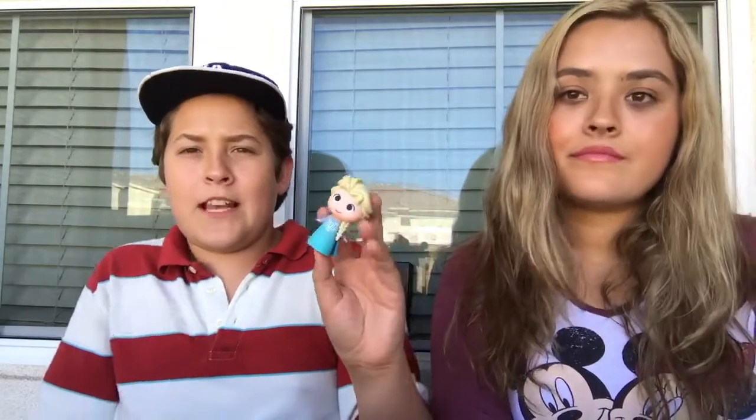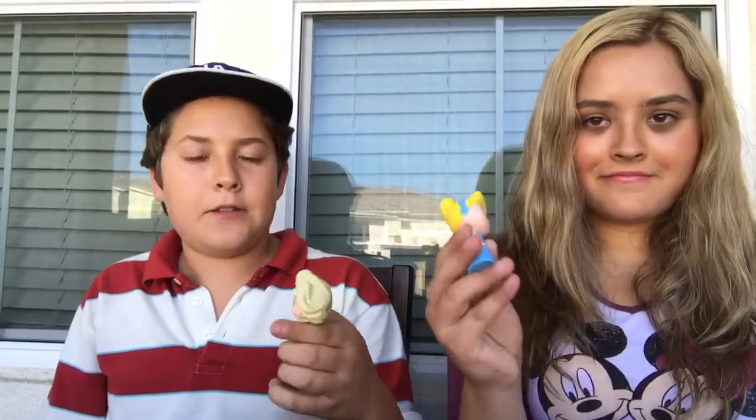If you guys like these videos, make sure to leave a like and tell us you enjoy these openings. We might find different stuff at our local stores — Disney, Marvel, whatever we like. We'll open it if you guys want because I have fun doing this. Cinderella and Elsa — bye guys, thanks for watching. Don't forget to have a creative mind!